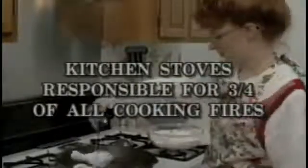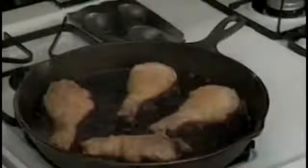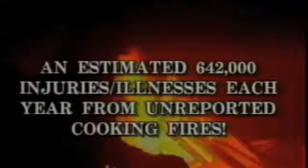Kitchen stoves are responsible for three-fourths of all home kitchen fires. Home cooking equipment fires cause more than 5,200 reported injuries yearly. The National Fire Protection Association's Analysis and Research Division reported 642,000 injuries and illnesses resulted from unreported cooking fires. In fact, an alarming 12 million cooking fires are estimated to go unreported each year, causing untold millions in damages.